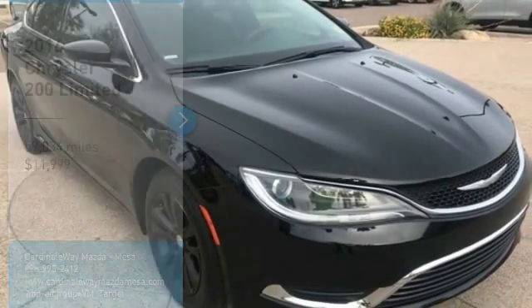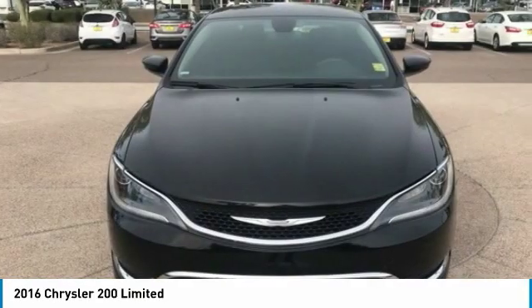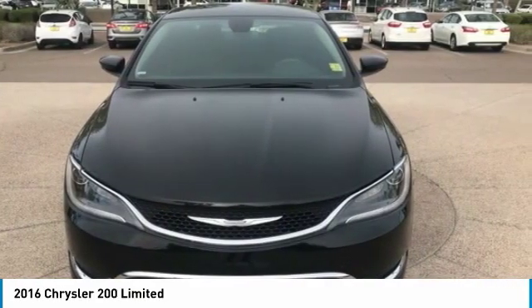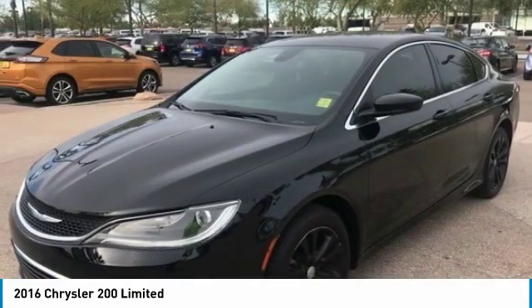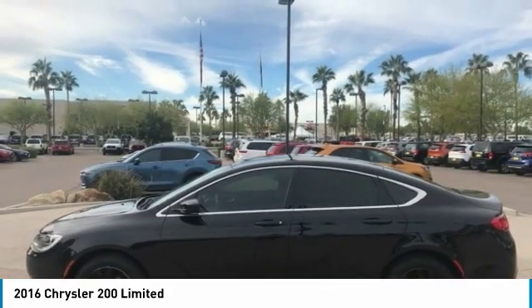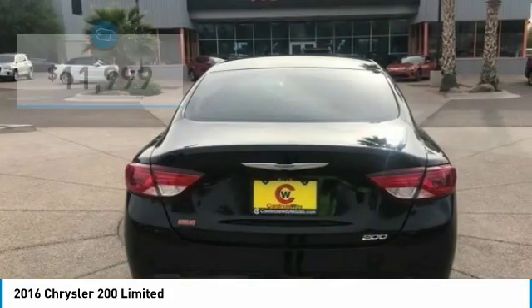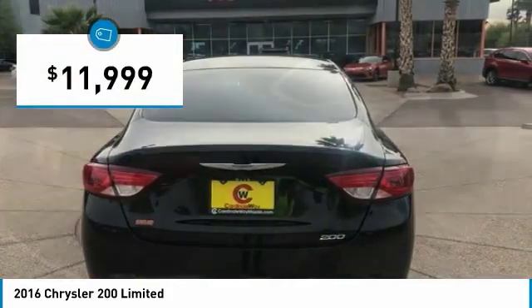We are pleased to show you the 2016 Chrysler 200. This mid-sized sedan is loaded with modern comforts — thicker seats, LED lighting, and noise dampeners are just a few. This 200 model takes an aggressive step into a competitive market and is priced below $15,000.